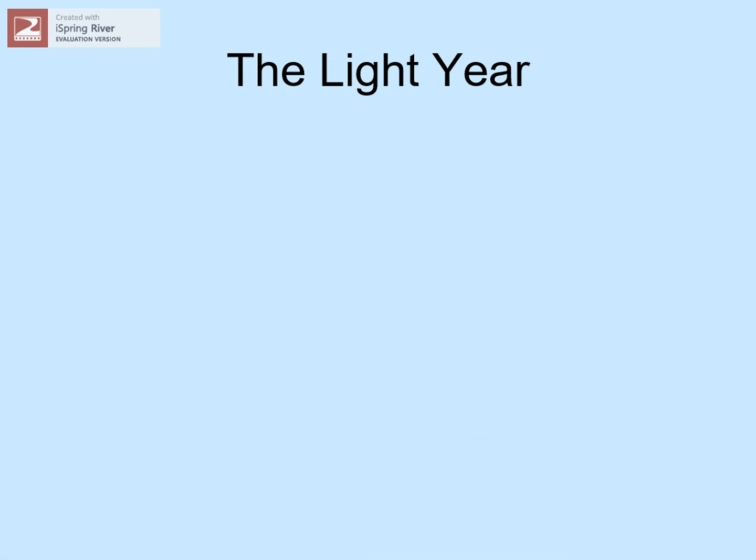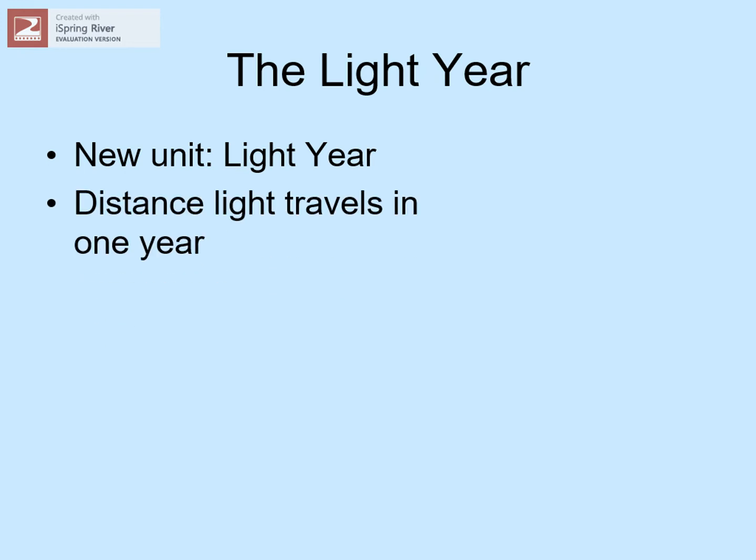The reason stars are so faint is simply that they're so far away. In fact, they're so far that we have to talk about a new unit of measurement: a light year. A light year is a distance, not a time.